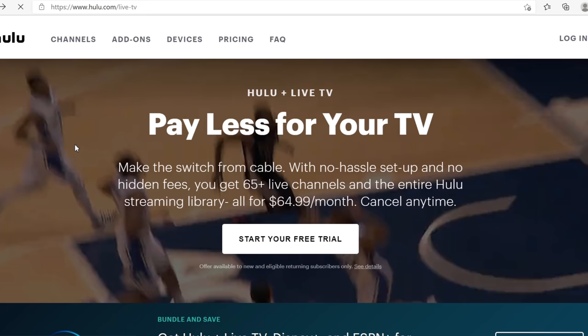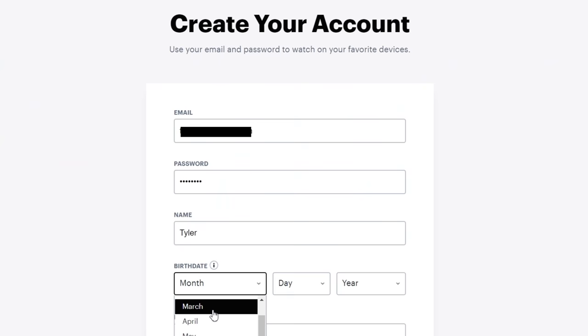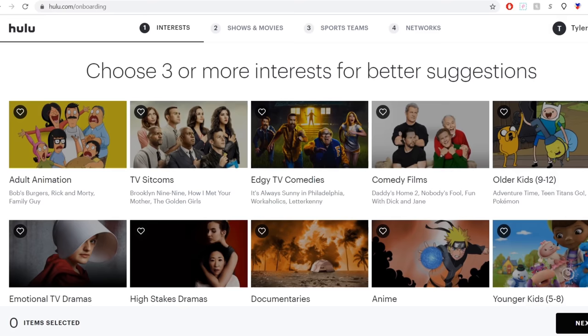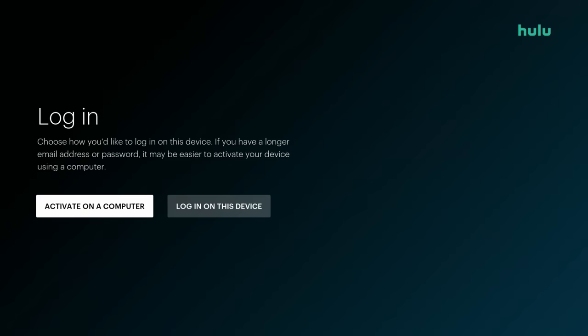Setup is very easy. Just go to hulu.com/live-tv and click on Start Free Trial. It'll ask for some information, including a credit card or PayPal account. Note that Hulu will not charge the $65 until after the one-week trial is over. After you add a payment method, Hulu will ask you to select your favorite genres, TV shows, and sports teams to give you a more personalized experience. Once everything is set up, download the Hulu app on your streaming device and sign in.